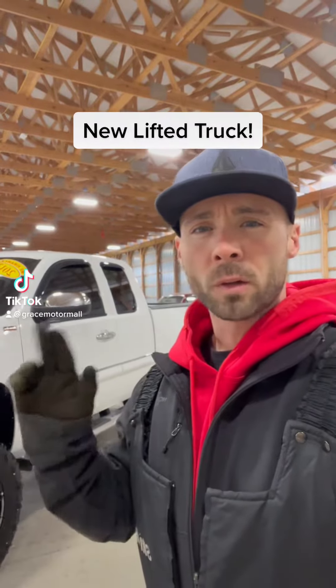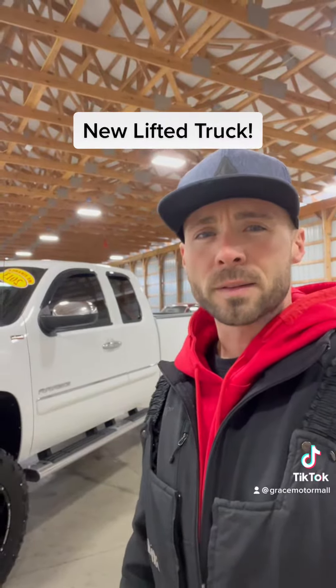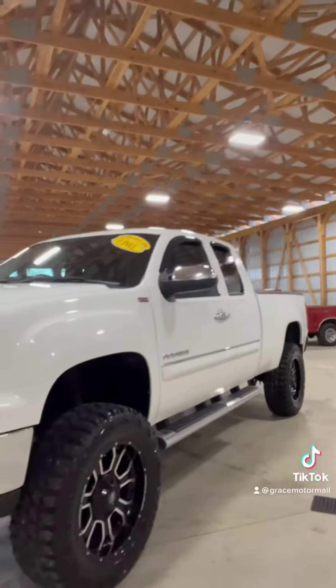Hey everyone, Cade here at Grace Motor Mall. New lifted truck that's going on the lot — it's a 2013 GMC Sierra.